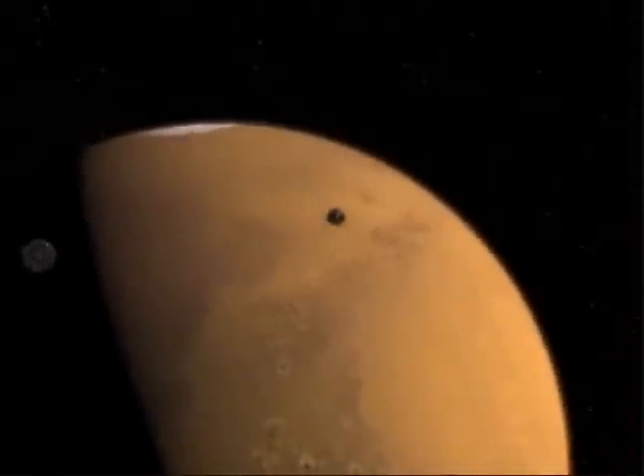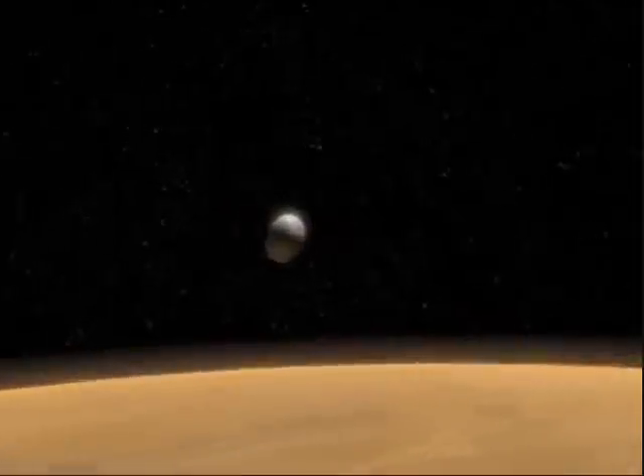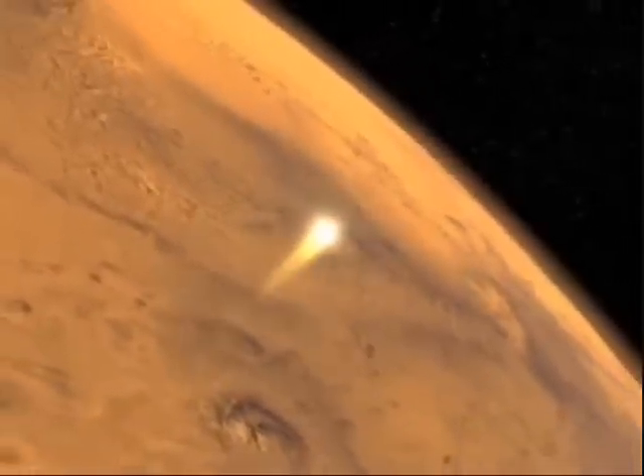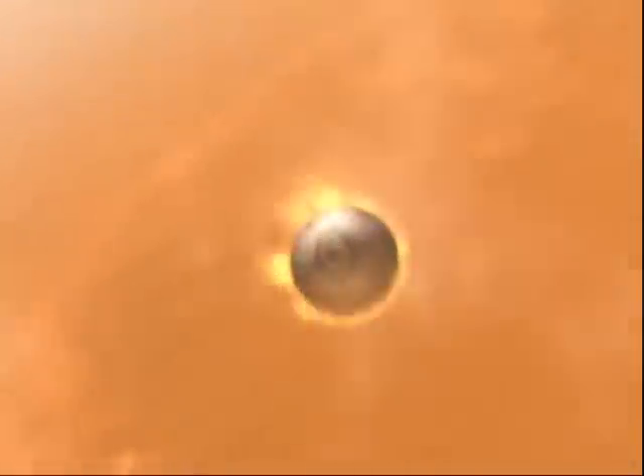Seven months later, our capsule is approaching the boundary of the great red planet, Mars. As the final pieces of our spaceship enter the atmosphere of Mars, the capsule begins to heat up like a giant fireball. When the capsule gets low enough to the ground, a parachute opens up to slow down our rover's descent.